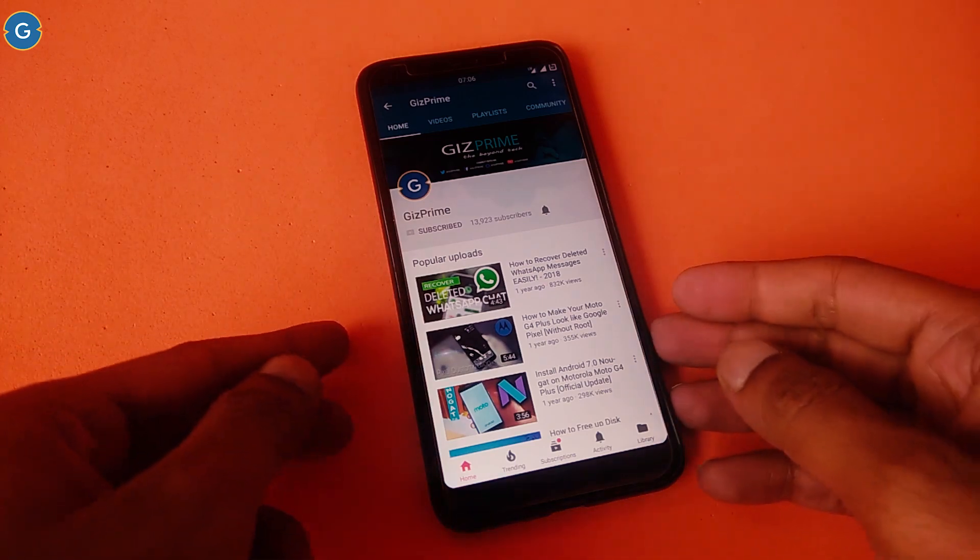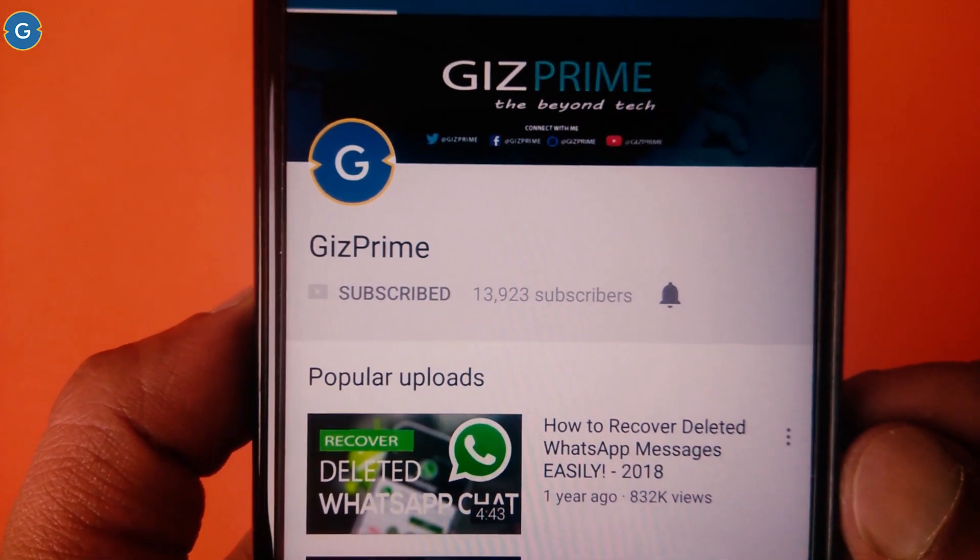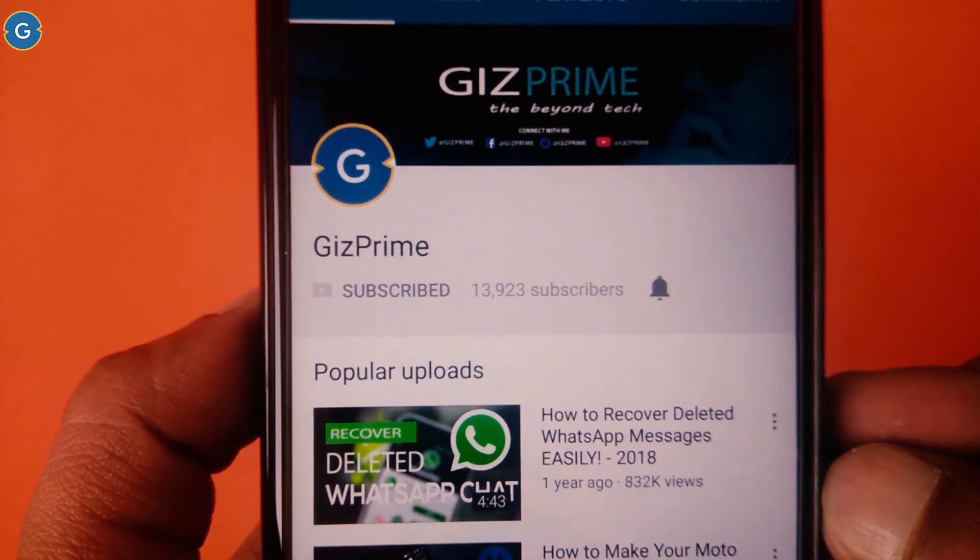Before starting the video, if you have not subscribed to my YouTube channel yet, then please hit this red subscribe button and subscribe to my YouTube channel and support me.